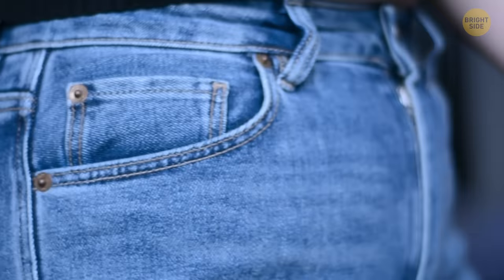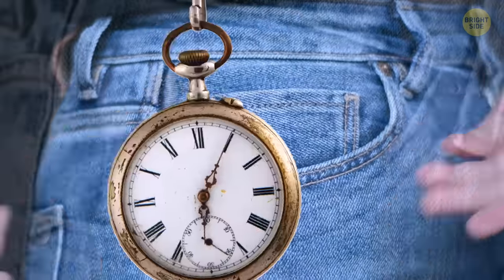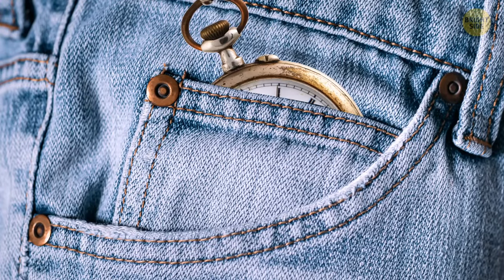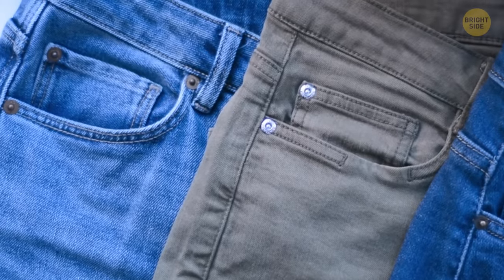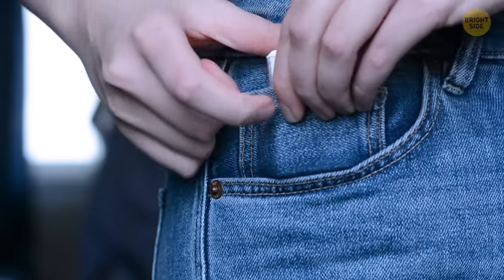Your pants have that one fifth pocket that's recognized as the small useless one. Originally, it was there to provide a safe place for your pocket watch, something that was necessary when first implemented in 1901. It then continued to remain for traditional purposes. However, it's still a great place to put your Tic Tacs.